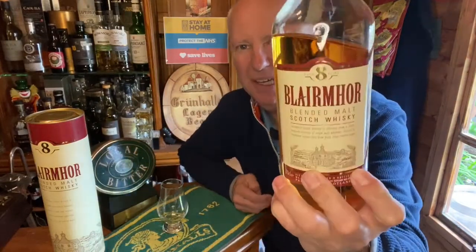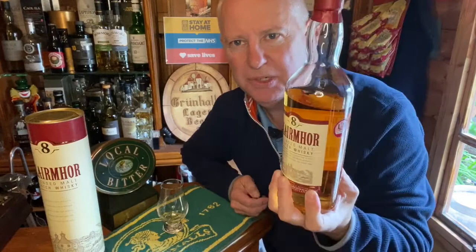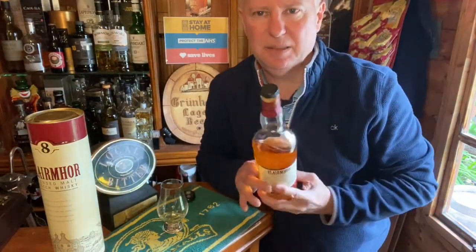Hello, Mark here from Whiskey Watch in the Appleton Arms, and I found another B — can you believe it? So today is for Blair Moore. Blair Moore is a blended single malt, or a 'batted' single malt as we used to say.